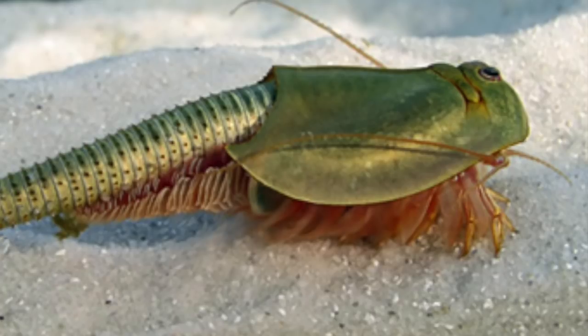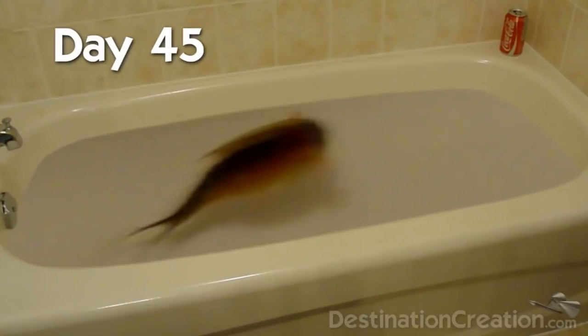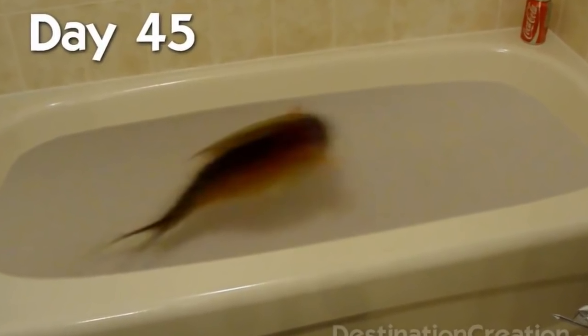Triops. I used to find them very interesting as a kid, but I didn't know they could get this big. This is All Things Creepy. Let's begin.